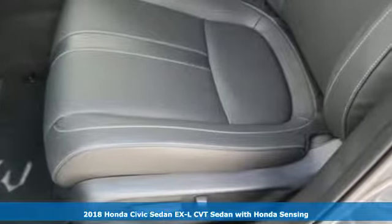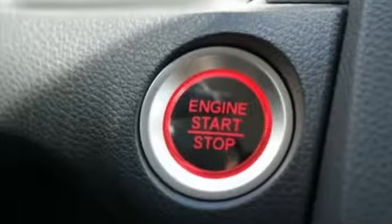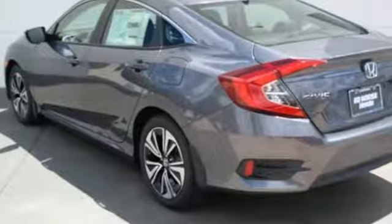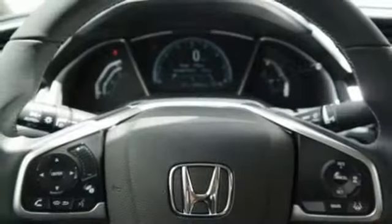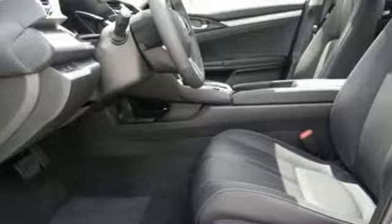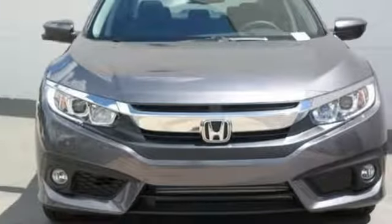It comes with all the amenities you need: Bluetooth wireless audio streaming, power heated mirrors, front heated leather bucket seats, auto dimming rear view mirror, Apple CarPlay Android Auto, dual zone climate control, intercooled turbo inline 4-cylinder engine, express open and close sliding and tilting sunroof, gas pressurized shocks, and continuously variable automatic transmission.